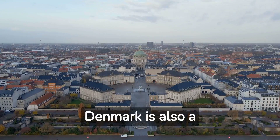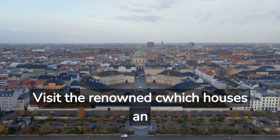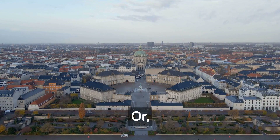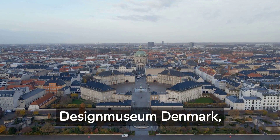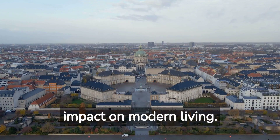Denmark is also a haven for art and design enthusiasts. Visit the renowned Louisiana Museum of Modern Art, which houses an impressive collection of contemporary works from around the world. Or explore Danish design at the Design Museum Denmark, where you can learn about the country's innovative design history and its impact on modern living.